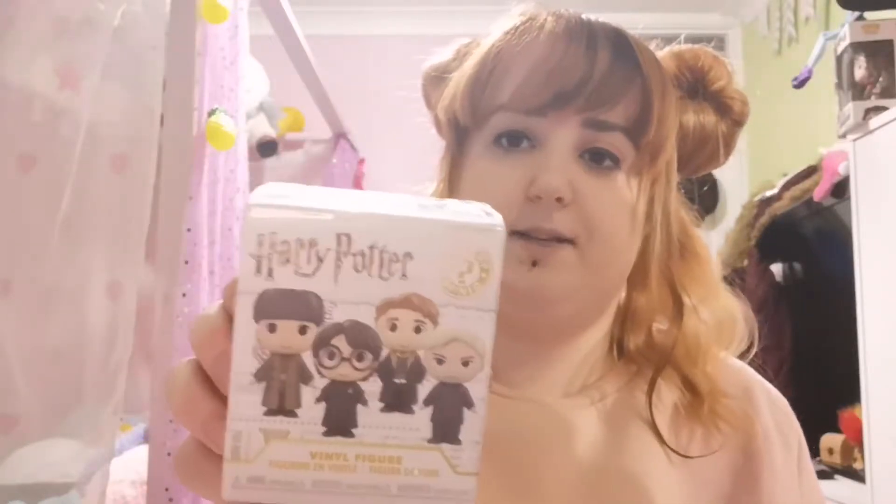Hello, welcome to my channel. Today I am unboxing some Harry Potter vinyl figure mystery boxes. I got 4 of these for Christmas off family. I think these were about £6-7 each in HMV.